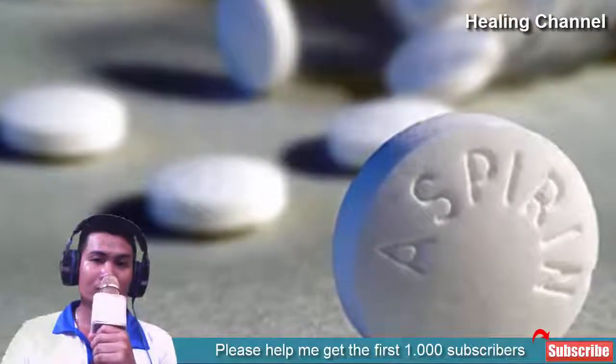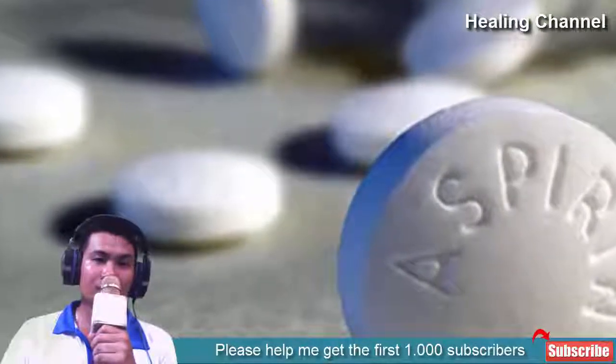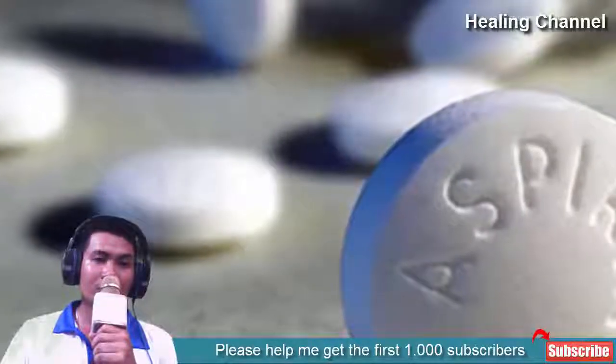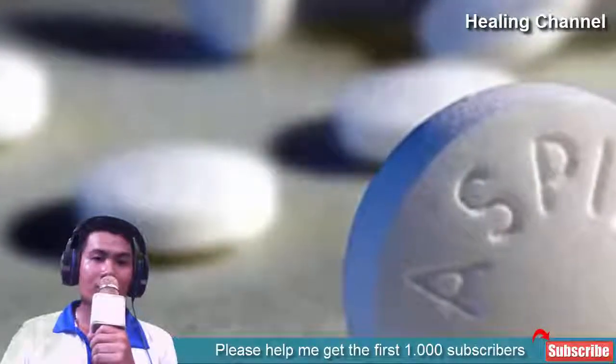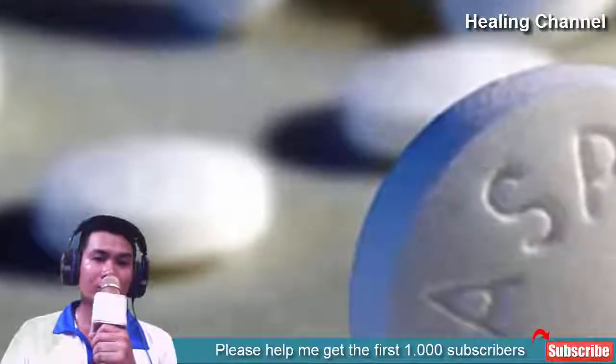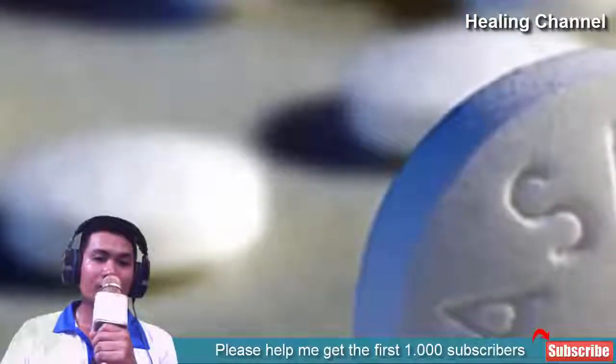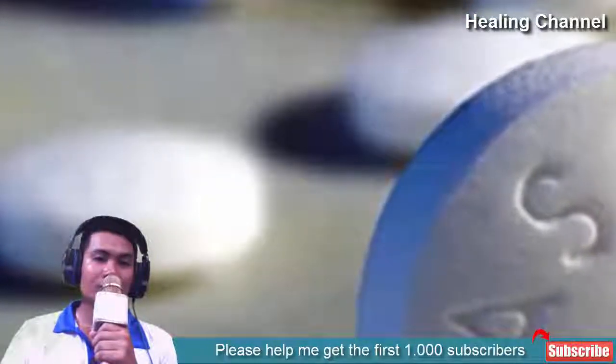3. Aspirin Tablets. Yes, you read it right — a medicine for headaches can treat your keloids completely. It contains anti-inflammatory properties which are useful for treating keloids. Make a smooth paste by adding water to 3-4 aspirin tablets. Apply it over your scars and let it dry completely. Rinse with water and apply moisturizer.